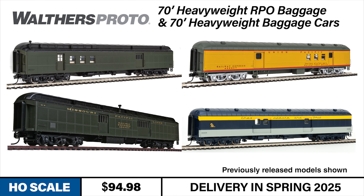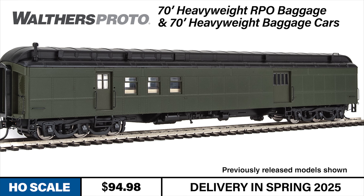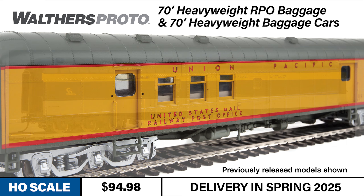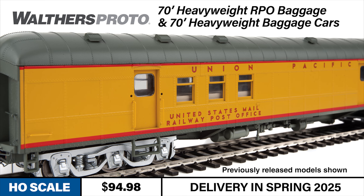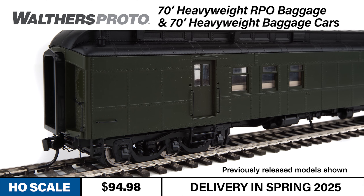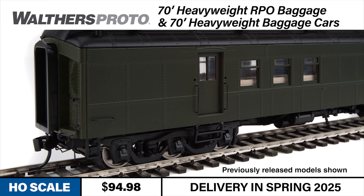Moving on to Walters Proto, I have some head-end equipment to show you that's sure to interest both classic and modern era modelers. Walters Proto heavyweight baggage cars and baggage railway post office cars are back. These HO scale models replicate steel passenger cars that served on passenger trains from the 1920s into the 1970s, with many also rebuilt for maintenance of way work train service. Railway post office baggage cars include an authentic interior with details such as mailbag stanchions and sorting cases. Clerestory and arched roof versions are available as appropriate for each road name, and all cars feature a detailed underbody on accurate six-wheel heavyweight style trucks with metal RP25 wheels and metal Protomax knuckle couplers.